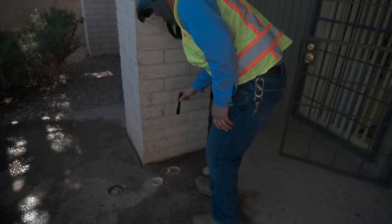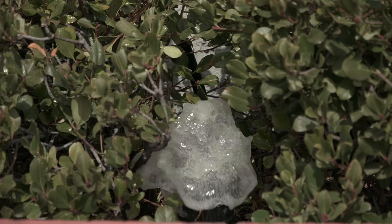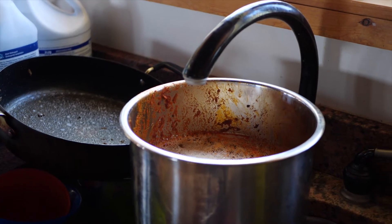Hi, I'm Ralph. I'm a drain specialist for TLC Plumbing, and I'm here to talk to you about hydro jetting. TLC offers drain inspections to homeowners to identify the cause of their drain issues. Typically, drain issues occur due to one or two reasons: either roots or cracks have damaged the drain line, or the wrong things are being put down the drains.